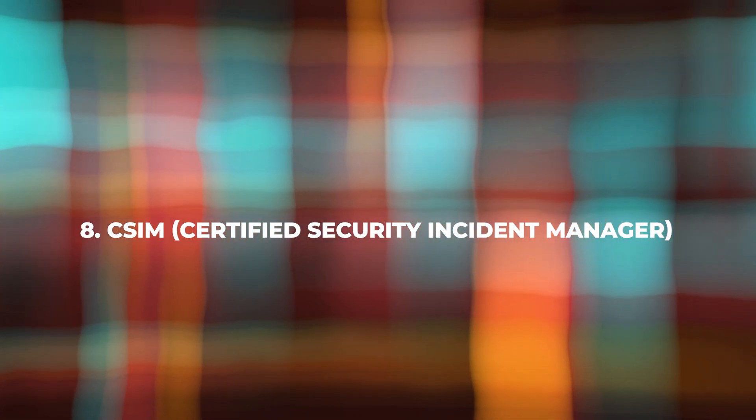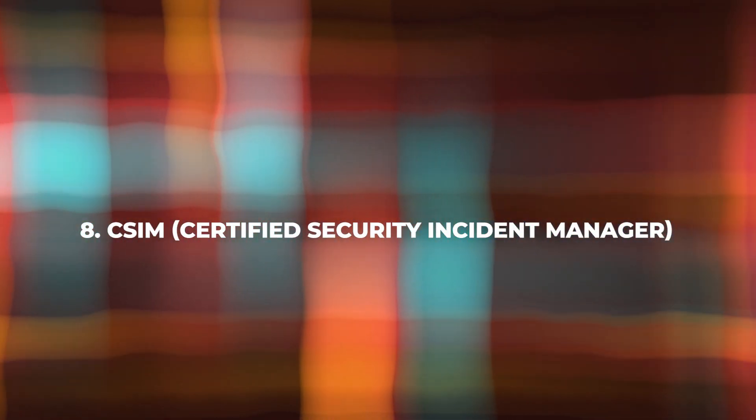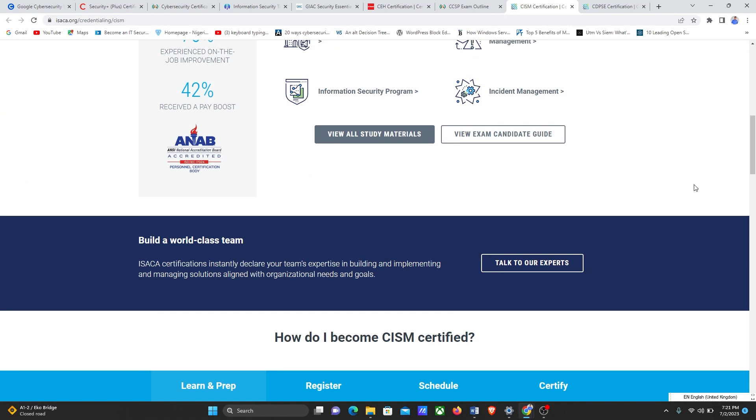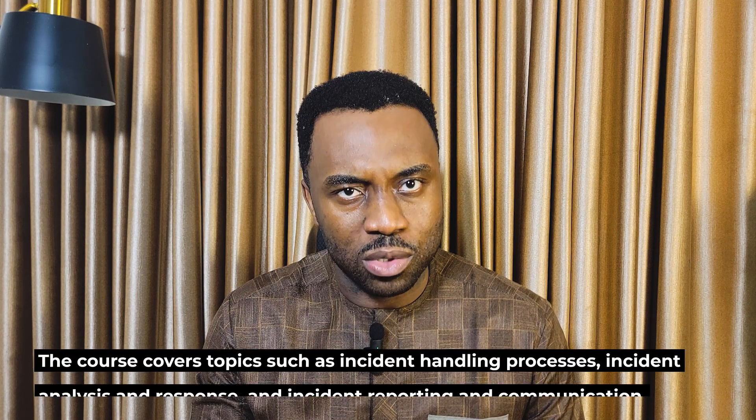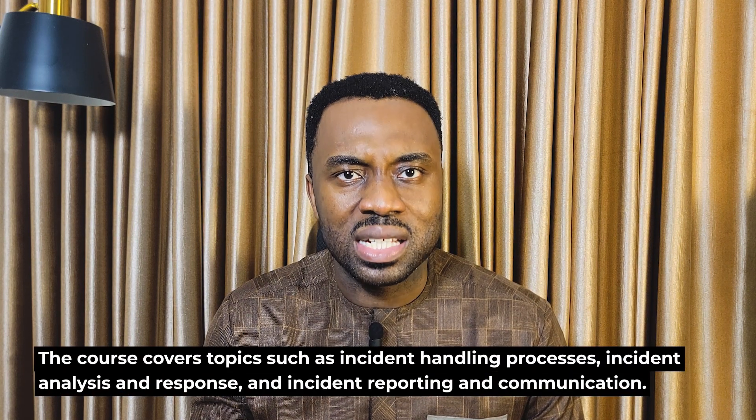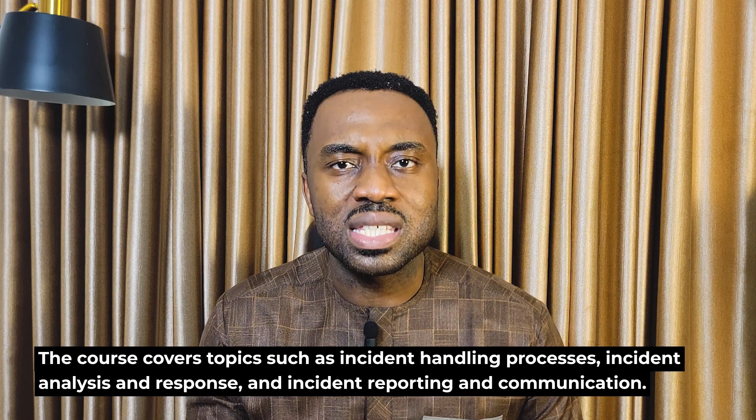Next on the list is CSIM — the Certified Security Incident Manager. To register for the CSIM exam, you can visit the ISACA website. This certification is ideal for professionals involved in incident response and management. CSIM validates your ability to handle and respond to security incidents effectively. The course covers topics such as incident handling processes, incident analysis and response, and incident reporting and communication. With a CSIM certification, you can pursue roles like security incident manager, incident response analyst, and cybersecurity operations manager. The exam consists of multiple-choice questions and the passing score is 450 out of 800. The exam duration is 240 minutes.